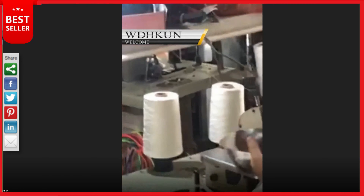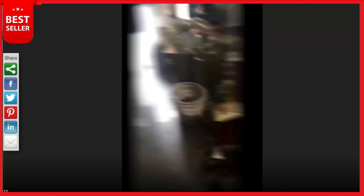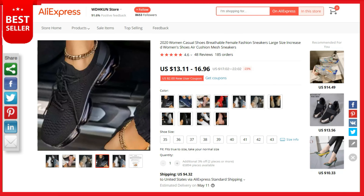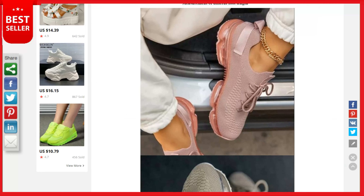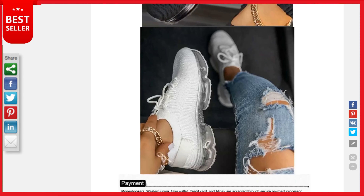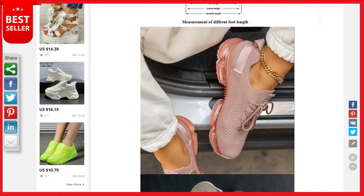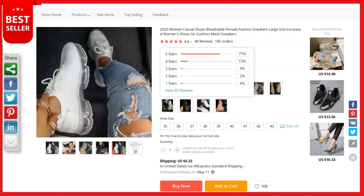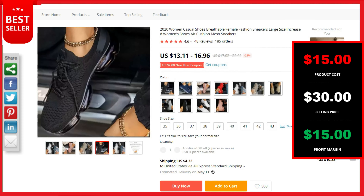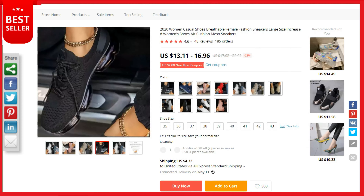Our next product is women's comfy air cushion sneakers. Rubber sole plus fabric upper, lightweight and suitable for running, hiking, walking, tourism, and climbing. Features lace-up closure, soft fabric, waterproof Phylon sole — stylish, breathable, and allows air to flow through easily to keep feet from sweating. This is a top selling product on AliExpress with 48 reviews and 185 orders. Product cost is $15, selling price up to $30, and profit is $15. Shipping is completely free.